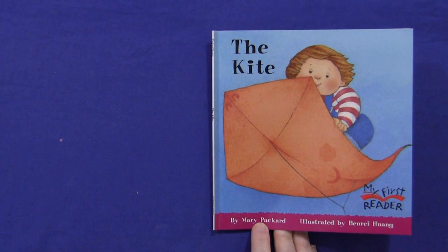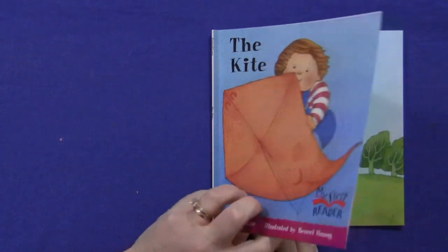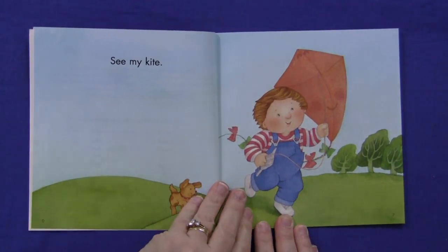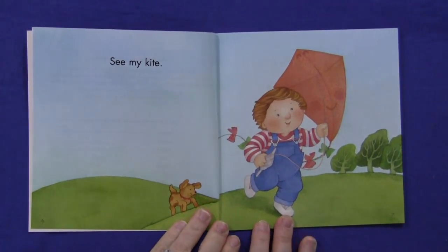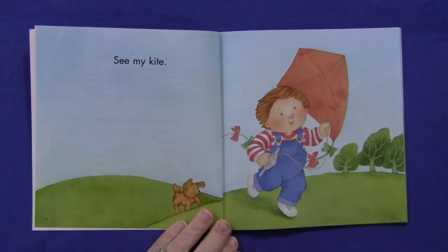Hi, I'm Shelley LeVette with ChildCareLand.com. Today I want to share with you The Kite, written by Mary Packard and illustrated by Ben Ray Huang. I like this story because the words are simple and they contain several high frequency sight words, and the print is large enough that the children can try to read along. This is a great book for them to have on their own to see if they can view the pictures and try to work out what the words are.